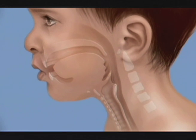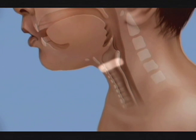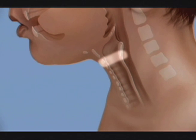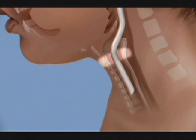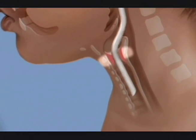Subglottic stenosis is a little more common in children because the cricoid cartilage, which is the narrowest portion of our airway, is a signet-shaped ring that sits right below the vocal cords, and that area is vulnerable to intubation trauma. There are many premature babies who are born who have to have a breathing tube in place for an extended period of time, which can cause some narrowing in that area. So acquired subglottic stenosis is a very common reason why we end up performing a laryngotracheal reconstruction.